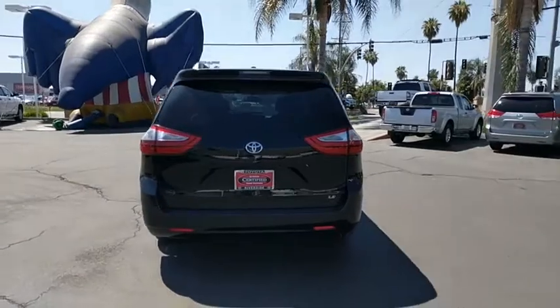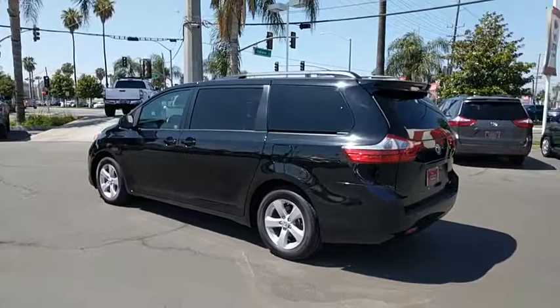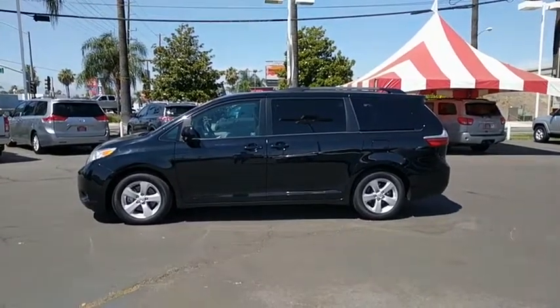This vehicle has less than 55,000 miles. Here are some of this vehicle's great options: traction control, anti-lock braking system, keyless entry, stability control, steering wheel audio controls, backup camera.